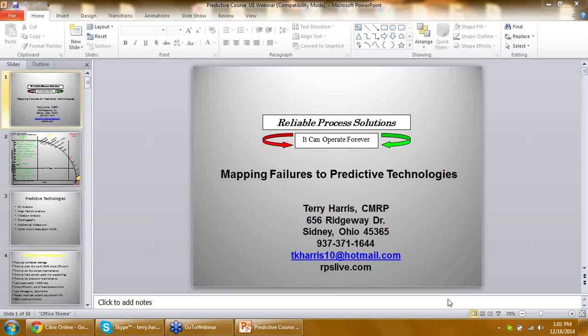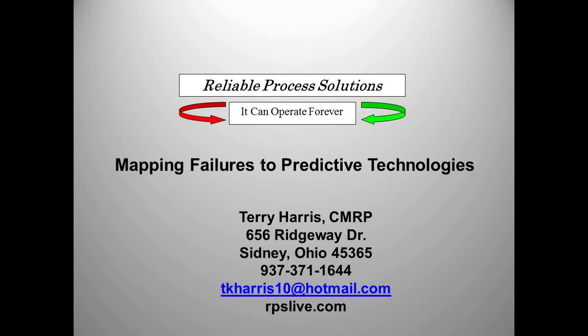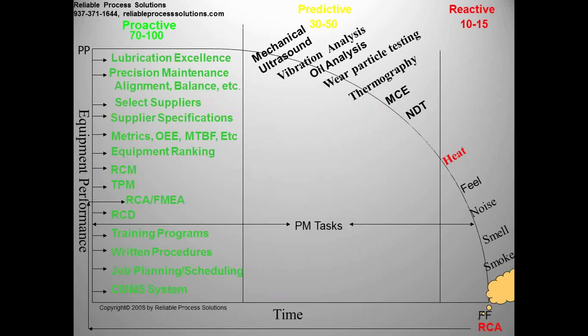Thank you, Maureen, and welcome everybody to the webinar today. I'm sitting here at Bradley University — my daughter's playing today, so if you hear some screaming and yelling in the background, that means the game's close, which it is. What we're going to talk about today is a really important topic. As I do predictive technologies trainings at different companies, one of the key things I tell people is you have to figure out what failure mode you're actually trying to find in order to determine what predictive technology to use.